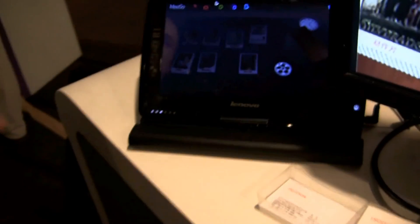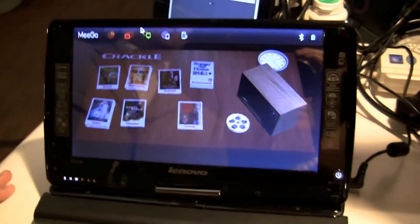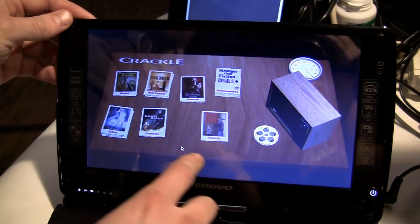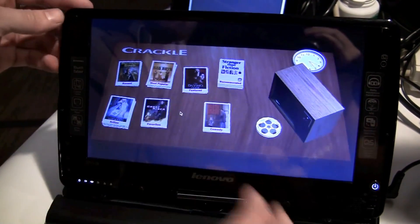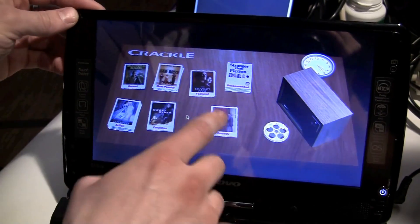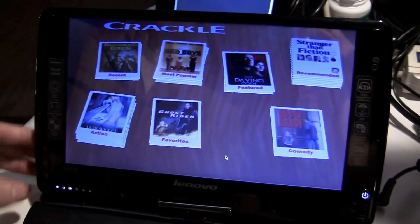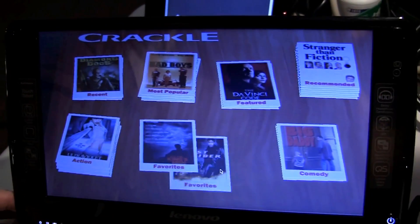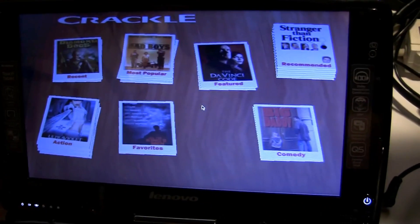And then you also have a second demo over here of Crackle also running on MeeGo. So all this is MeeGo, and this is the same application. The previous one was made with Kanzi Studio, and this one is made purely with Qt. Some 3D effect there — totally the same application. It's got the exact same look and feel, which is great to see.